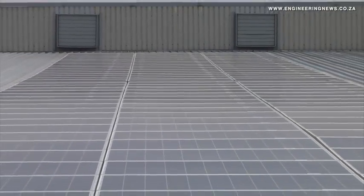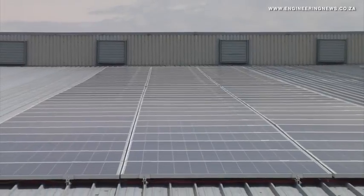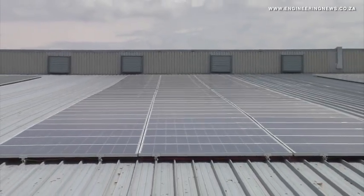Pick and Pay can power two of their stores for 25 years with the power that we're going to be producing here. It took us about three to three and a half months to complete the installation.